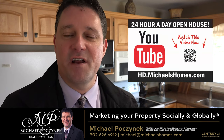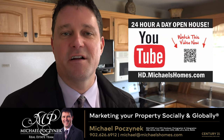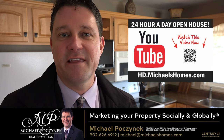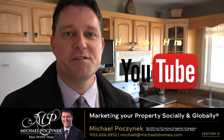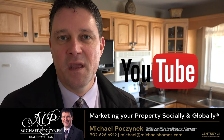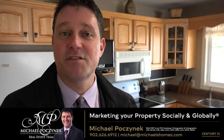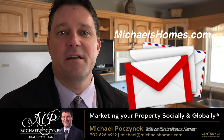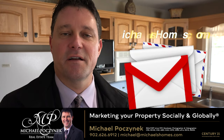Thank you for watching my video on 52 Marion Drive, here in Stratford, Prince Edward Island, Canada. For more videos like this, be sure to subscribe to my YouTube channel at hd.michaelshomes.com. And for PEI real estate tips, tricks, traps, and new listings before they hit MLS, subscribe to my newsletter at michaelshomes.com.